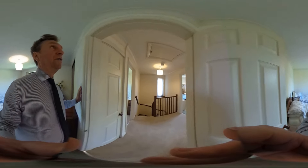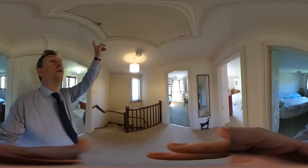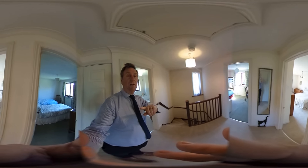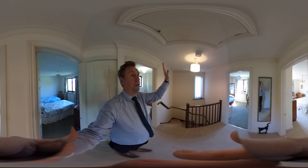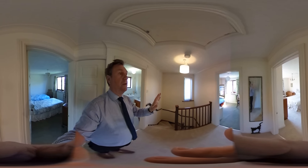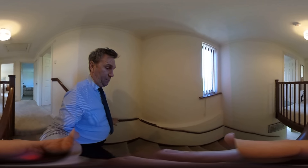Just before we go, I'd just like to say that upstairs in the loft area, it is quite a decent sized loft. So if you want to extend, you've probably got plenty of space to go up into the loft and make a fourth bedroom with an ensuite shower room, as it is plenty big enough.